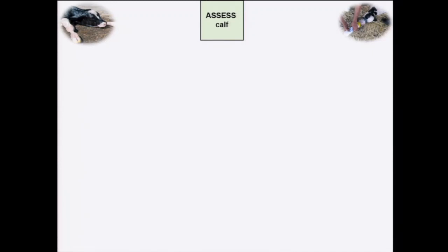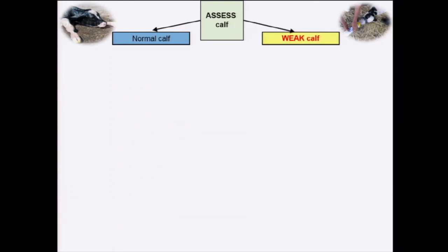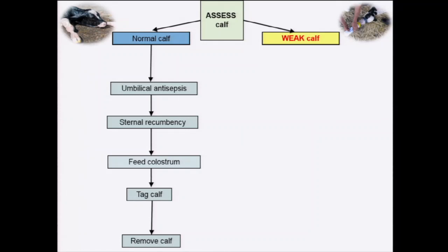I'll go through a decision-tree algorithm for assessing the calf and dividing calves into two simple groups: normal or weak. Essentially, the calf is born, the farmer checks sex, then performs umbilical antisepsis, places the calf in sternal recumbency, feeds colostrum, tags the calf, and removes it. This is a simple SOP procedure that doesn't vary hugely internationally. Dealing with a weak calf is quite different and requires immediate individual attention.